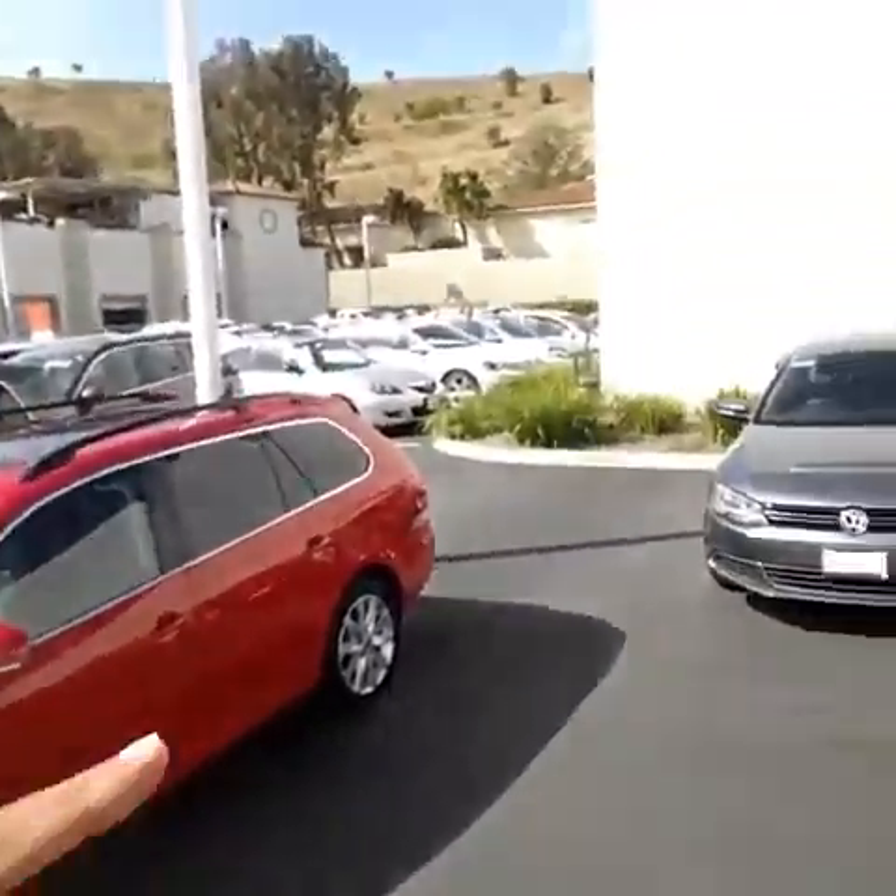Hey Sue, how you doing? It's Buddy at Capistrano Volkswagen. I told you I'd send you a video of both cars. Right behind me right now I have the 2013 TDI Sport Wagon. I'll do an inside and outside walk-around video of that car and then move on over to the Passat that I have sitting right over there.